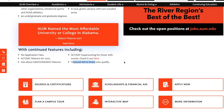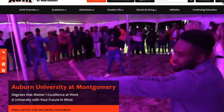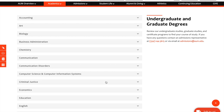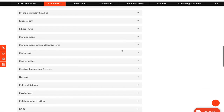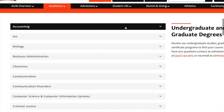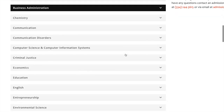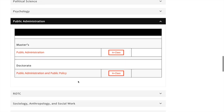Financial aid is also available to those who qualify. Let's look at the programs this university offers. These are all the undergraduate and graduate programs at Auburn University at Montgomery, from accounting all the way to TFR studies. You click on any program to find out whether it is in-person or online. For example, they have a master's degree in public administration as well as a doctoral degree in public administration.